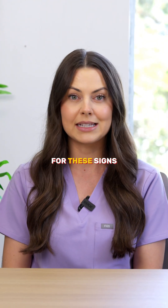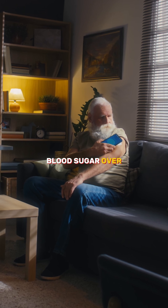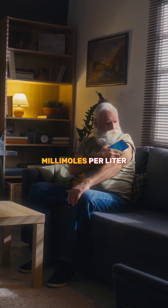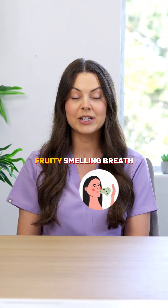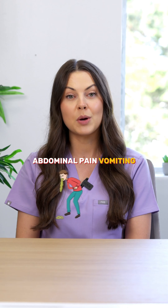Watch for these signs: blood sugar over 250 or 14 millimoles per liter, ketones in the urine or blood, deep labored breathing, fruity smelling breath, abdominal pain, vomiting, and confusion.